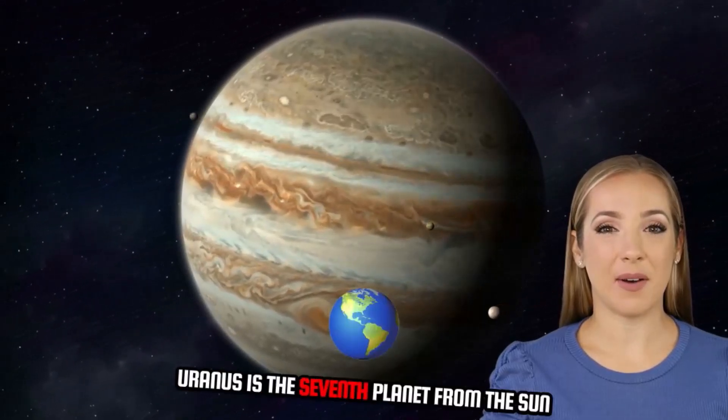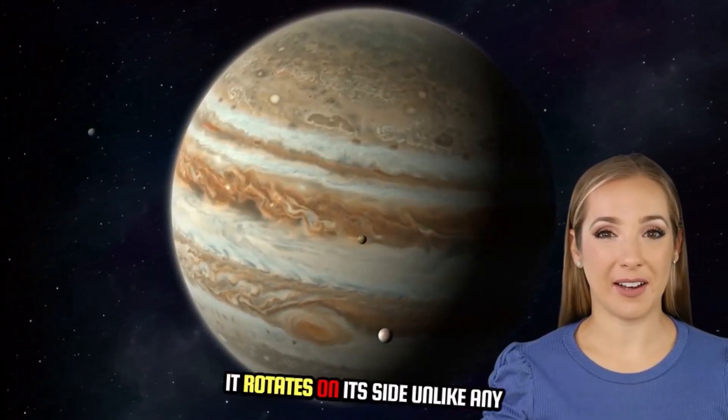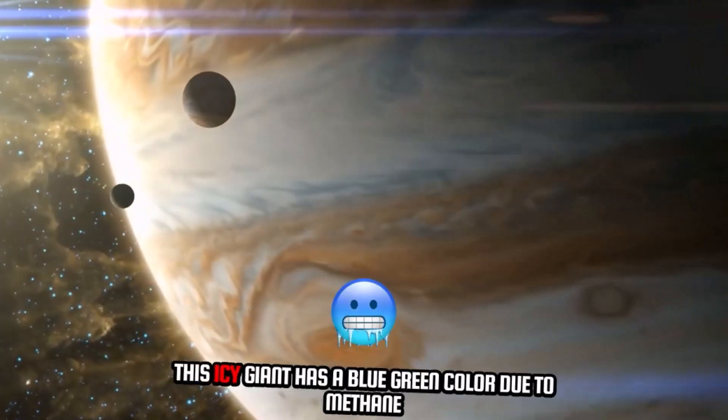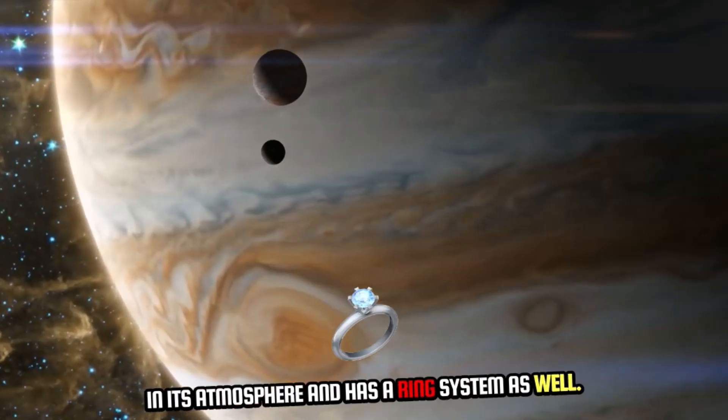Uranus is the seventh planet from the sun and is known for its extreme tilt — it rotates on its side, unlike any other planet in the solar system. This icy giant has a blue-green color due to methane in its atmosphere and has a ring system as well.